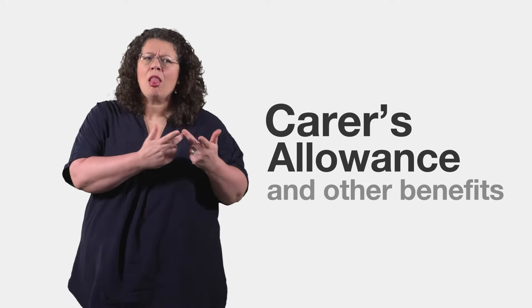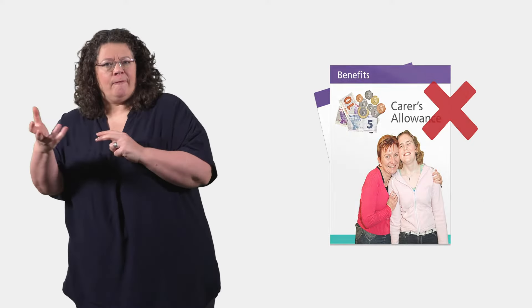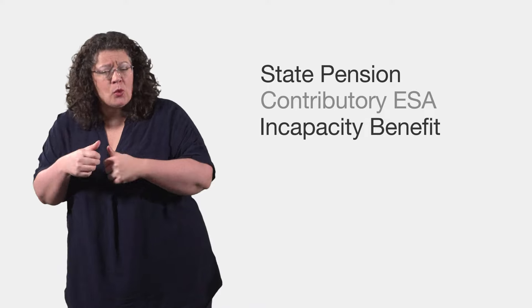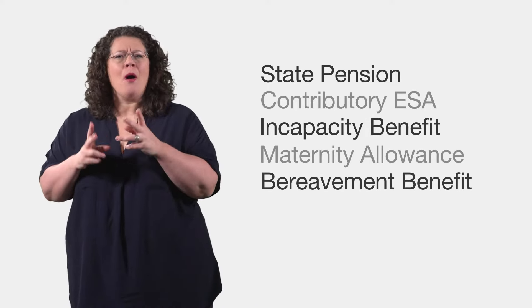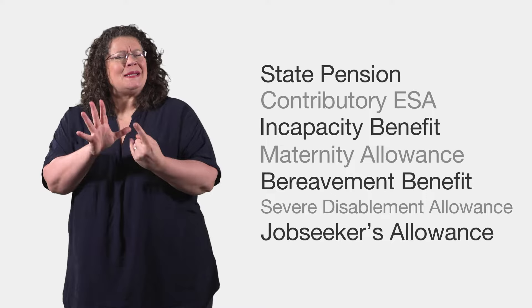Carer's Allowance and Other Benefits. Usually, you cannot get Carer's Allowance if you get State Pension, Contributory Employment and Support Allowance, Incapacity Benefit, Maternity Allowance, Bereavement or Widow's Benefits, Severe Disablement Allowance, or Contribution-Based Jobseeker's Allowance.